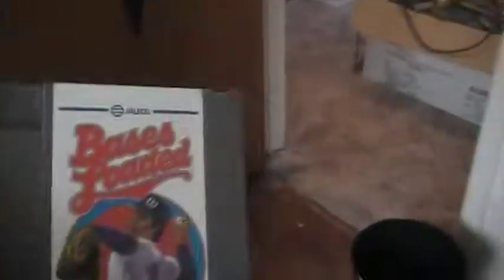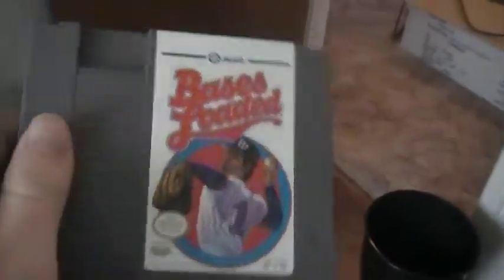Bases Loaded. I bought this at Goodwill for, I think, $3. You'll be surprised what you can find at Goodwill. It even came in the sleeve, but I'd probably put it around one of my Mario games — it's a little more important.